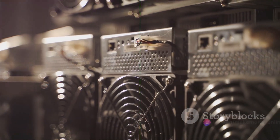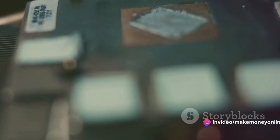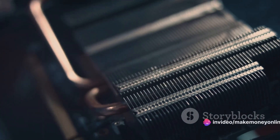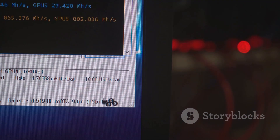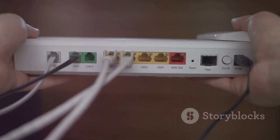Mining Ethereum isn't just about having the right knowledge — it's also about having the right equipment. The first and most important piece is the graphics processing unit, or GPU. Unlike Bitcoin, which requires specialized hardware called ASICs, Ethereum mining is still possible with consumer-grade graphics cards. The key is to choose a GPU with the best hash rate to power consumption ratio. Popular choices include the NVIDIA RTX 3080 and AMD Radeon RX 5700 XT. Mining software options include Claymore's Dual Ethereum Miner for dual-mining and Phoenix Miner, known for its stability and efficiency.